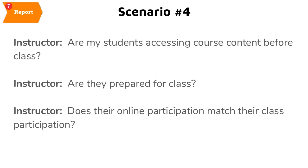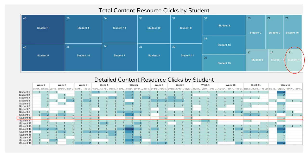We're also curious about the effectiveness of the flipped class model: how do we know if students are accessing content before class and are prepared? Does online preparedness match in-class preparation? This tree map shows the total number of clicks each student had on all resources, where each block represents a student. For example, this circled student 10 had 11 clicks on all resources. We can drill down to find which resources a student clicked and how many times — for instance, student 10 didn't click any resources in weeks 9, 10, and 11, which gives an instructor a clear opportunity for conversation.